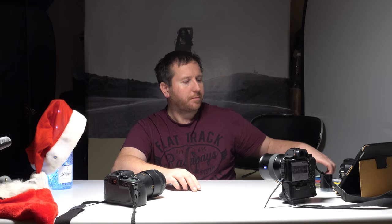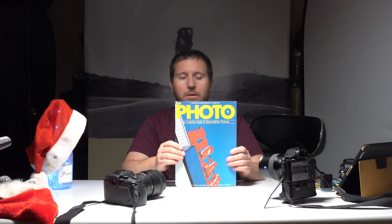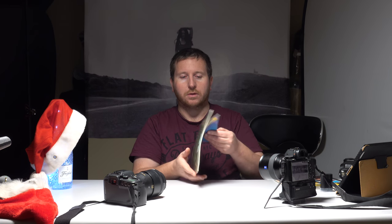Hi guys, hope the sound is okay. Today I was having a bit of a rummage through some old magazines and stuff I had, and I remembered that my dad in the 70s and 80s did quite a lot of photography — and that's probably where I get it from. I've got some of these original, well, back in the 80s, photography magazines.